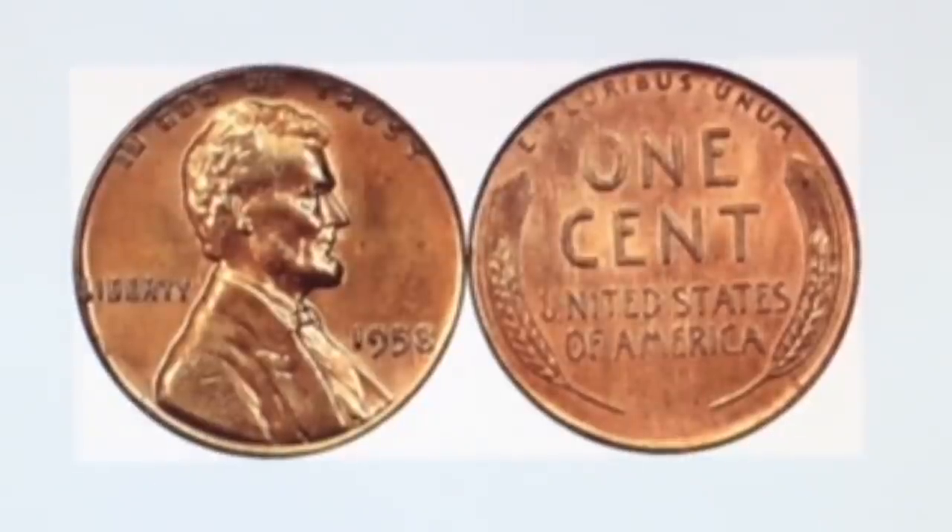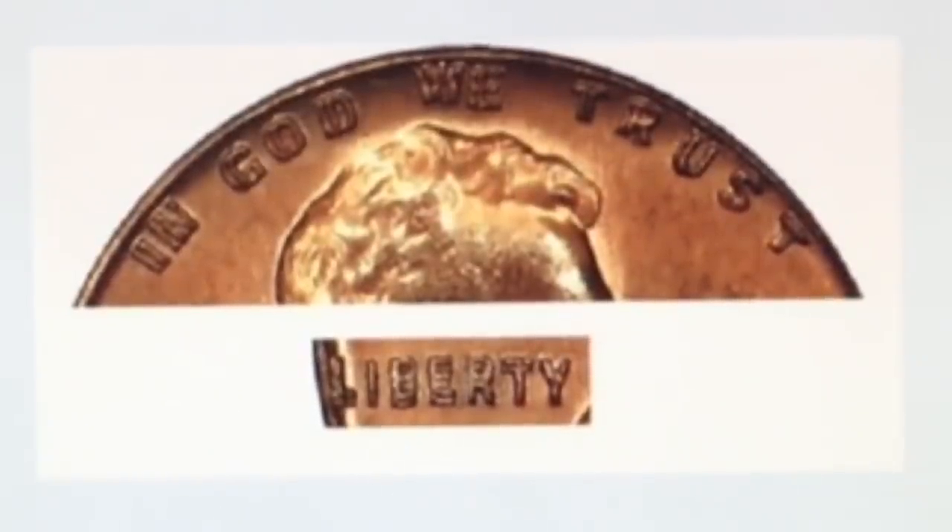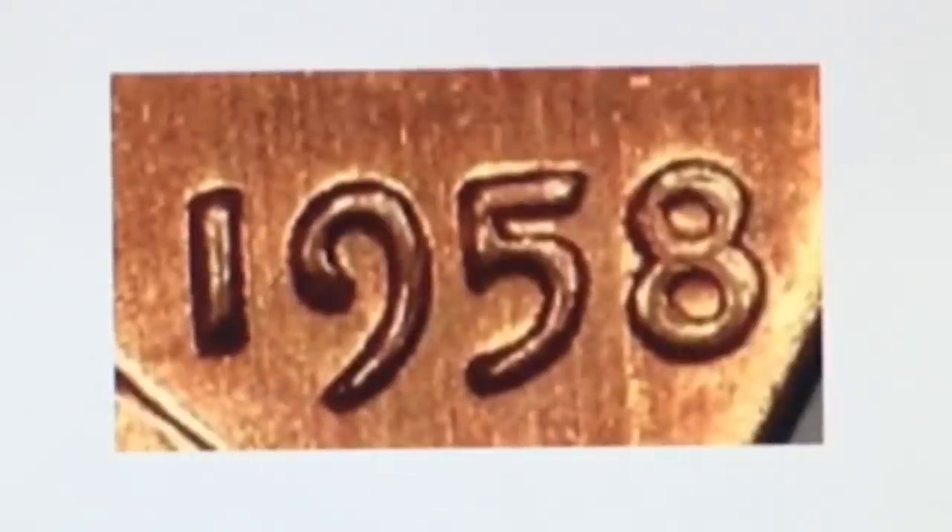In this video we will be having another giveaway, so stay to the end. The 1958 DDO is the rarest doubled die in the entire Lincoln cent series. Only three are known and they sell for huge money. The doubling is obvious and very strong on 'Liberty' and 'In God We Trust,' and less prominent on the date.